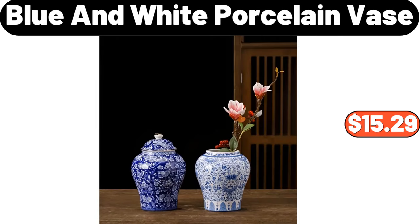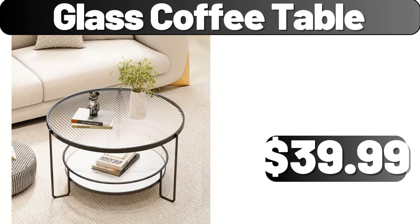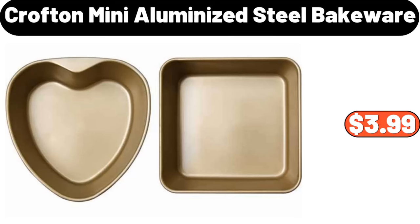Blue and White Porcelain Vase, $15.29. Electric Pepper and Salt Grinder Set, $4.99. Insulated Lunch Box, $3.99. Glass Coffee Table, $39.99. Bathroom Mirror for Wall, $32.99. Decoration Potted Plant, $16.99. Crofton Mini Aluminized Steel Bakeware, $3.99.